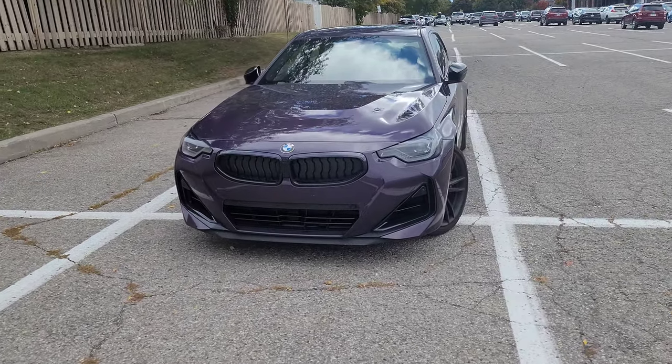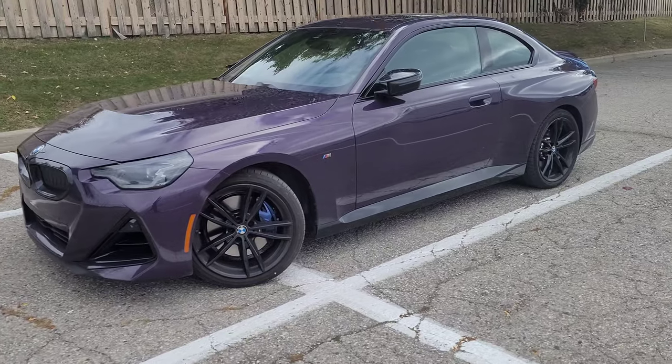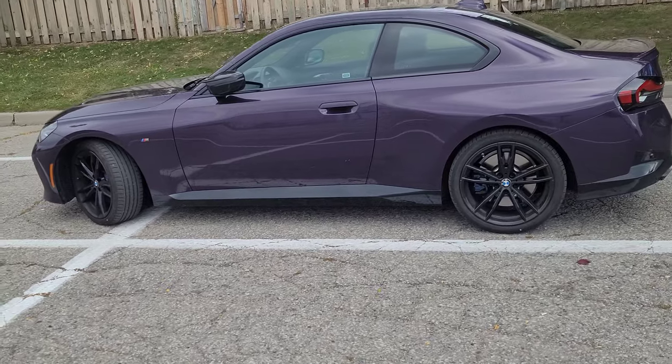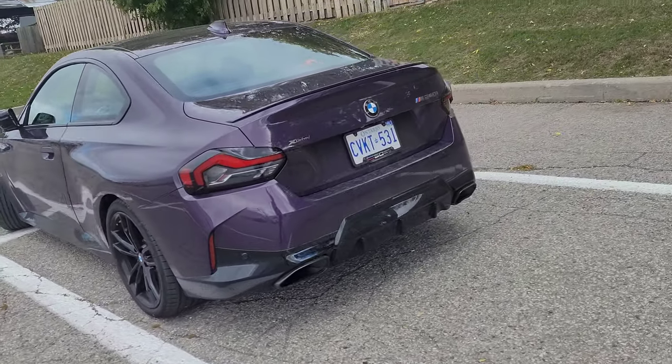Hey everyone, this is Alan from BMW Durham back again with another video. Today I want to take some time to talk about what it's like to have the 2022 G42 M240i for 10 months and roughly 10,000 kilometers. So let me get into it. This is my dirty Thunder Knight Metallic M240i — I love the car.